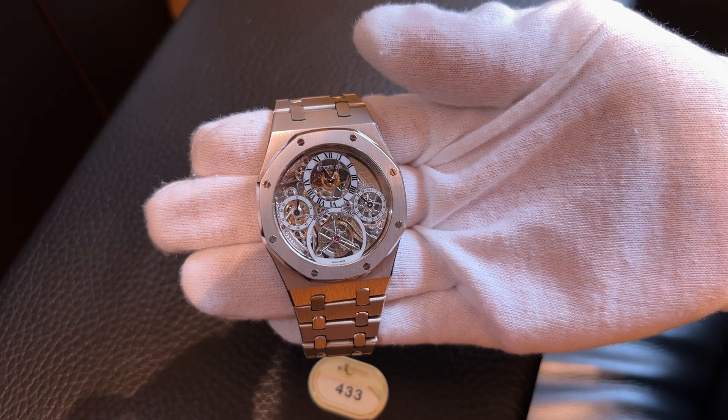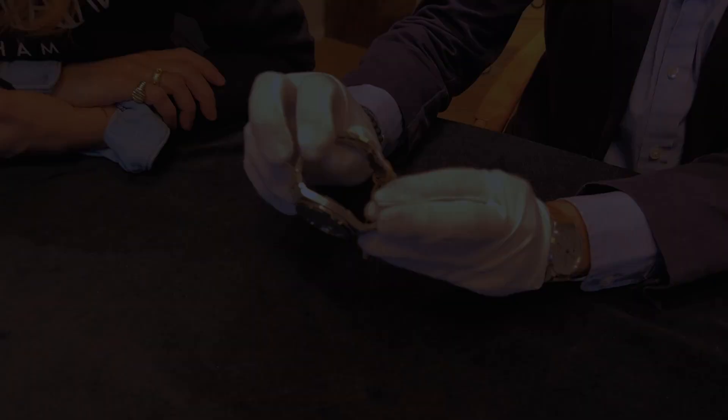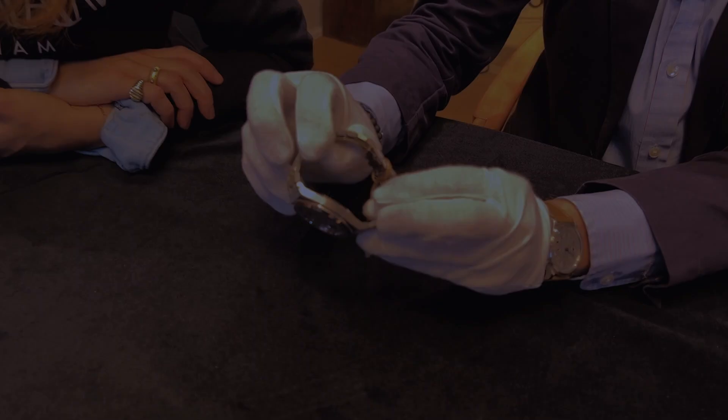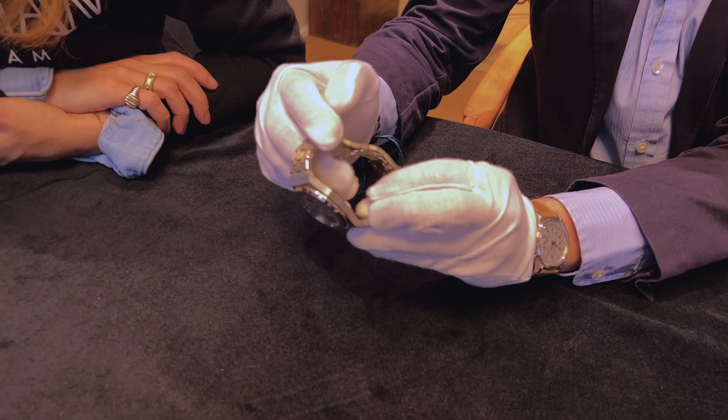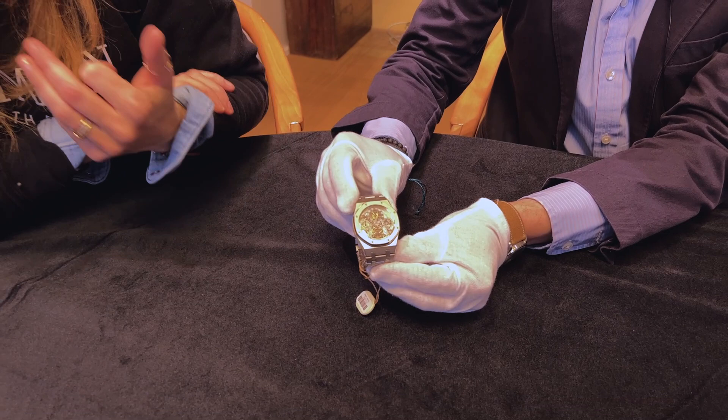They set it at the back with a back-wind mechanism that you can actually see here to wind the watch, meaning you can focus on only the pure beauty of the design from the outside without any intervention. And on top of that, it's not only open work but also a tourbillon — so you have no crown and the open work showing the life of what's happening inside the case.